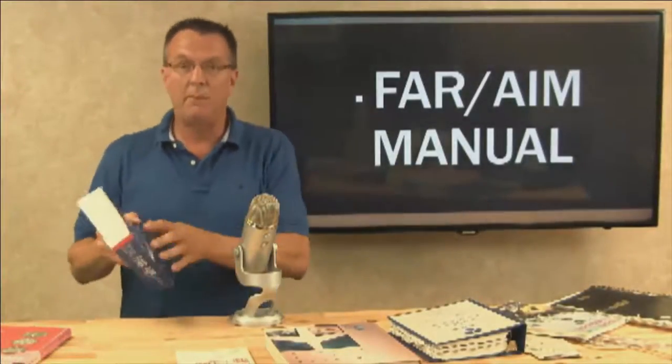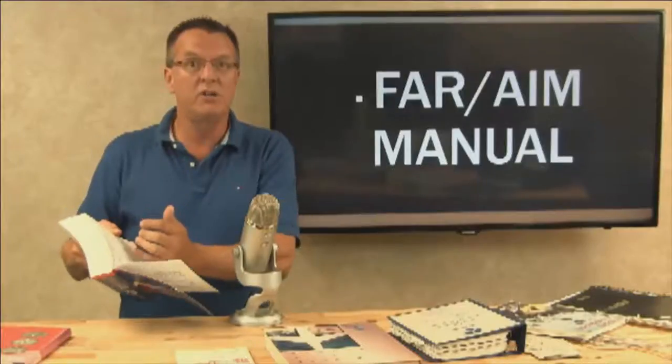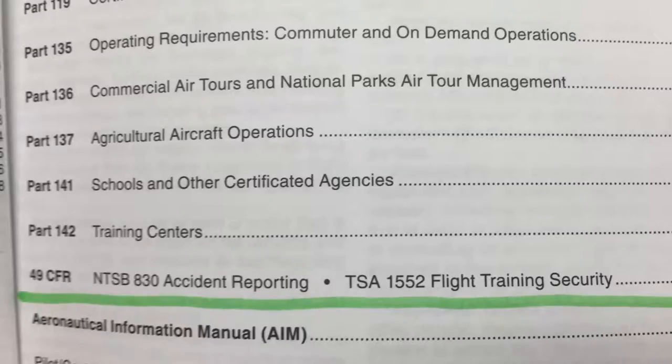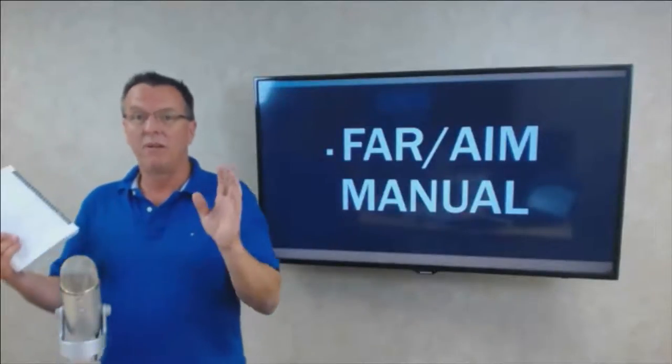A lot of people don't understand that there's a suggested study list in the very beginning of the FAR AIM manual. For whatever rating you're working for, they're telling you the areas you need to focus on — very handy. Most things you're going to use will come from Part 43 (maintenance), Part 61 (certification of pilots and flight instructors), Part 67 (medical standards and certification), Part 91 (general operating and flight rules), and 49 CFR NTSB 830 (accident reporting). Those are the main sections.